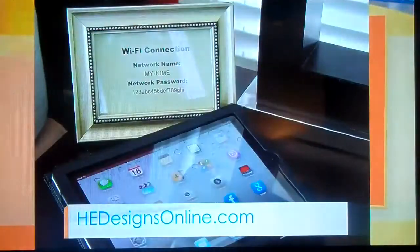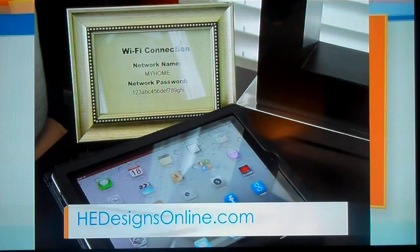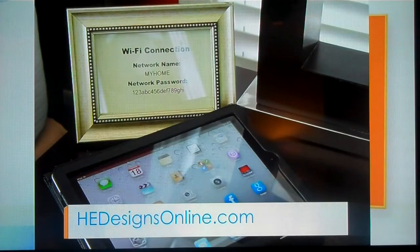We know that most people travel with their phones, their tablets, their laptops, so we should make it easy for them to use them. So why not just frame your password and your network name and put it beside the bed, because everyone has those smartphones and iPads and iPods. Look how beautiful that is — instead of just a plain old piece of paper, put it in a frame. Absolutely.